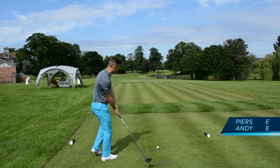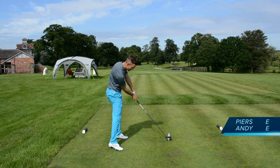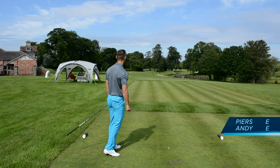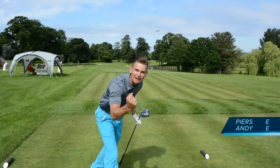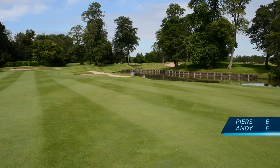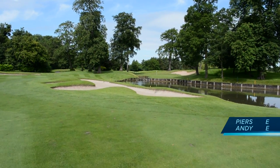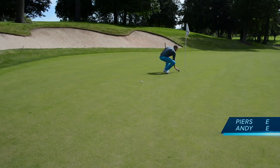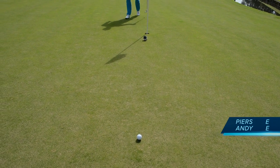Piers has gone for the green, which is against the grain — normally you'd lay up in stroke play. But we're in the entertainment industry playing match play nine holes. Plus, you're under pressure because mine's on the green somehow. Andy's shot: a slight cut, pitched about ten foot short and ran on. Piers now has probably a 35-yard putt all the way up the green. Eagle chances for both.